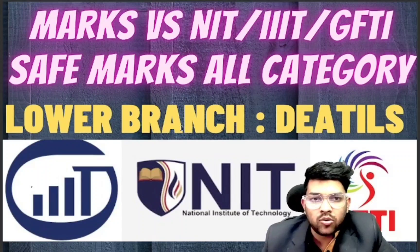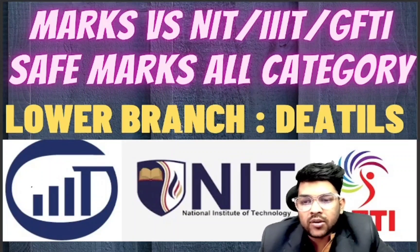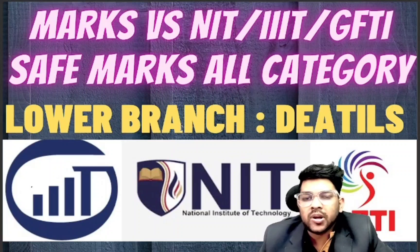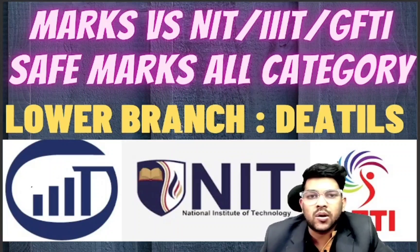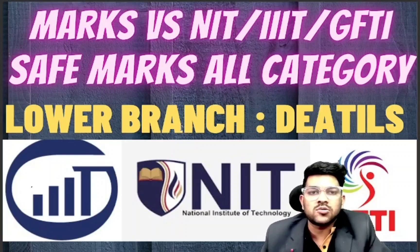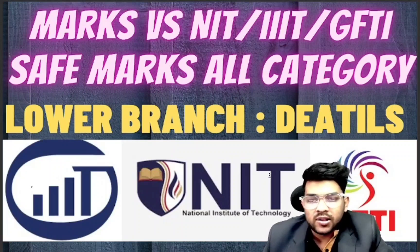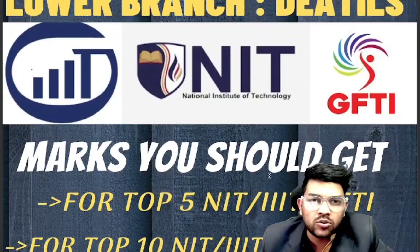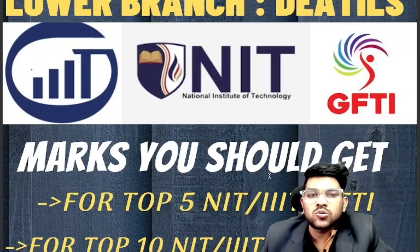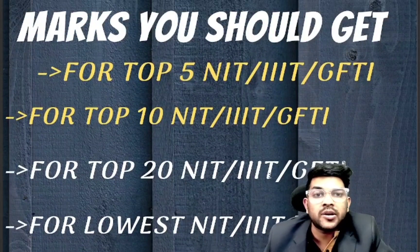This is Amit. I'm going to inform you about the marks required for NITs, IIITs, and GFTIs. This covers minimum marks for the lowest possible branches — meaning you just want to get into the top 5 NITs, top 10, or lower NITs with any possible branch. This is for JEE Mains first attempt, and a similar video will be provided for the second attempt as well.